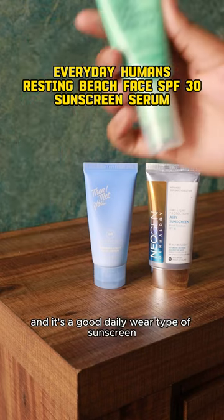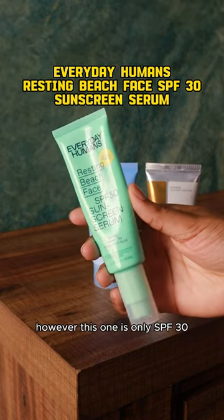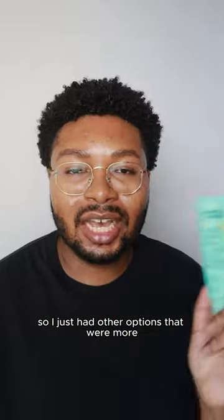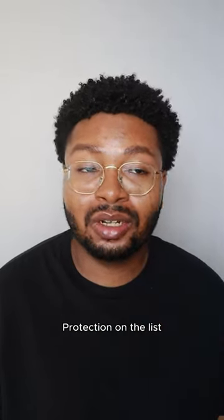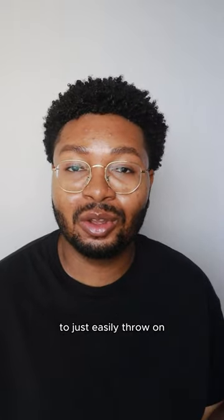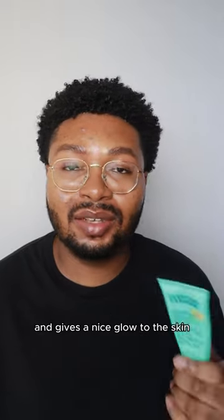First of all, I love the texture of this one and it's a good daily wear type of sunscreen. However, this one is only SPF 30 and it's not water resistant, so I just had other options that were more protection on the list. It's decent if you like a daily type of sunscreen to just easily throw on, quick rub in, and it gives a nice glow to the skin.